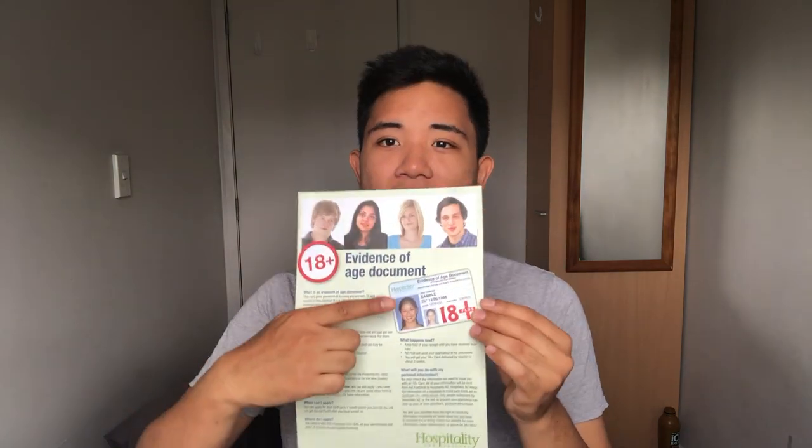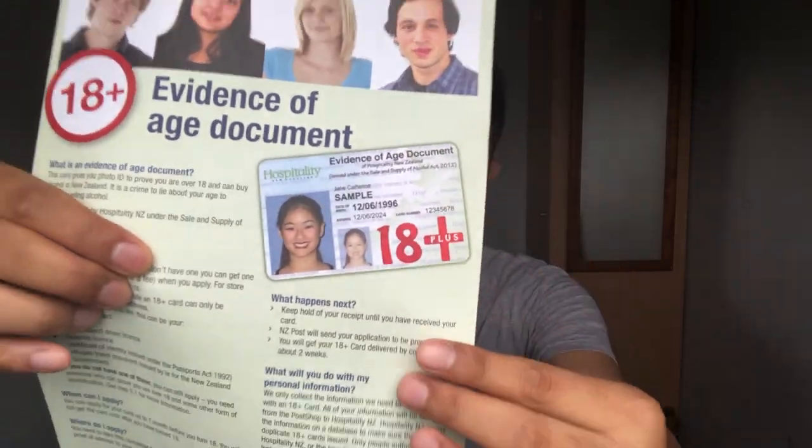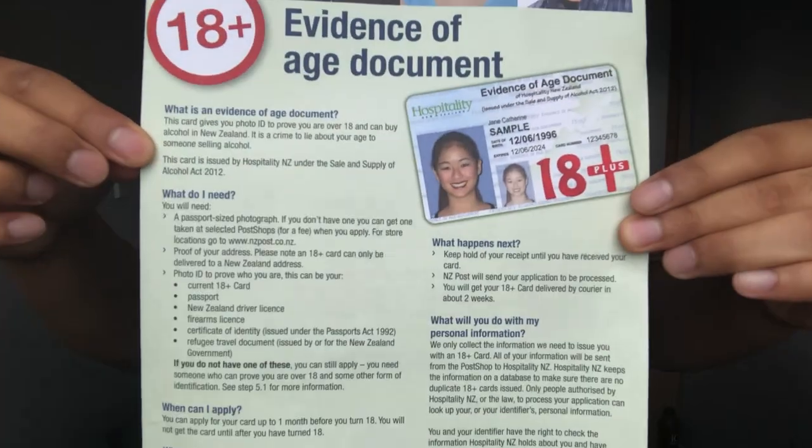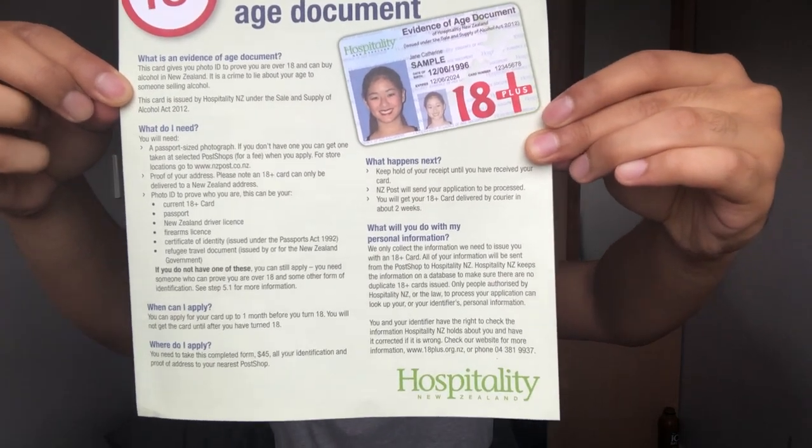The 18 plus card looks something like this — I'll leave a quick screenshot on screen so you can read it. I'll also leave a link in the description where you can download a scanned copy of the card for reference.